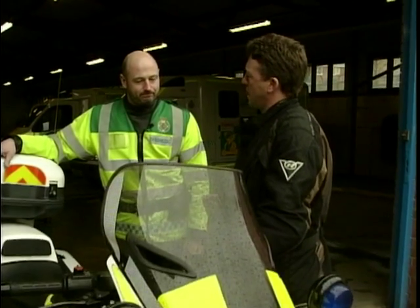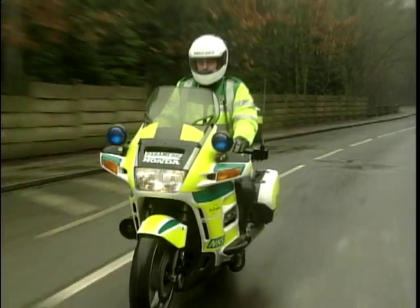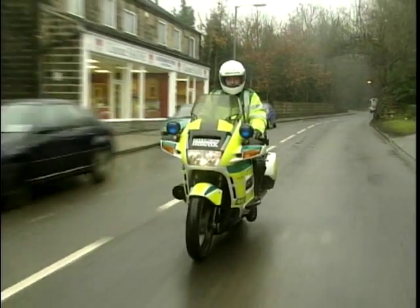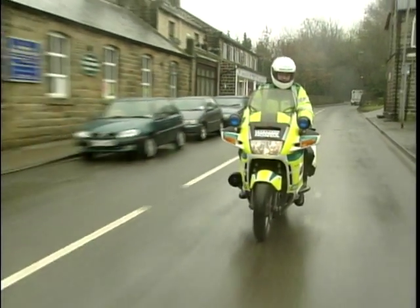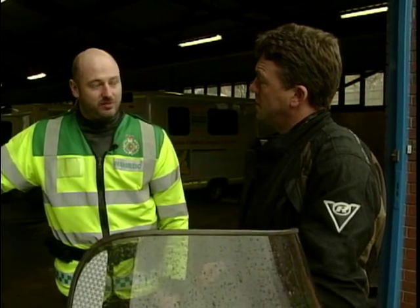Are there any disadvantages of a bike, apart from the obvious weather? No, not really. We carry as much gear as I would require being a paramedic to treat people on scene, sustain life, and until the ambulance backs us up.